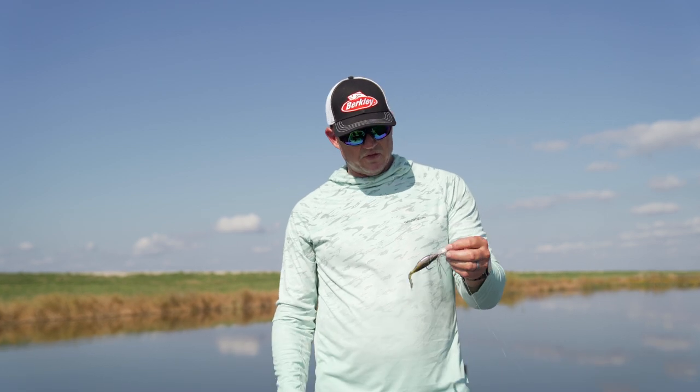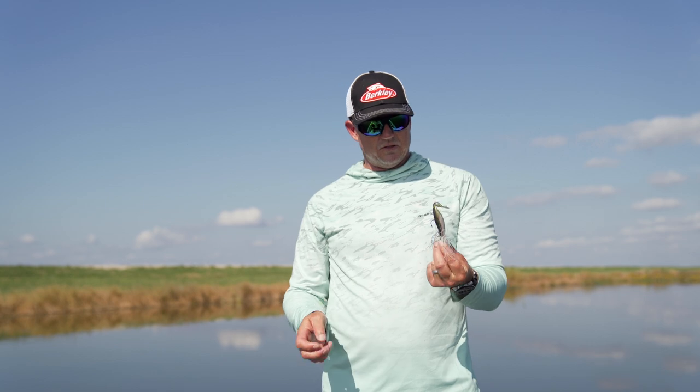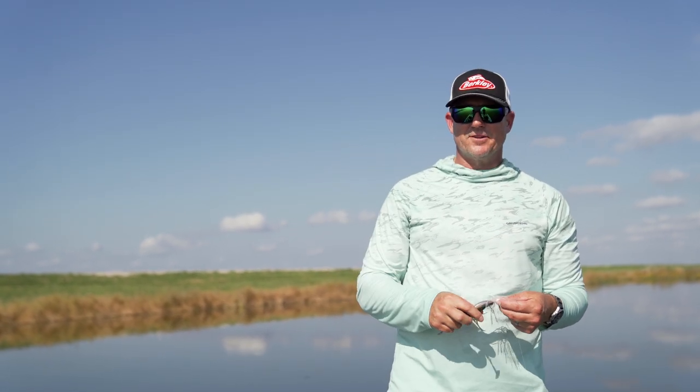For a half-ounce chatterbait or bladed jig, this is my go-to bait. It's called The Deal because it is the deal.